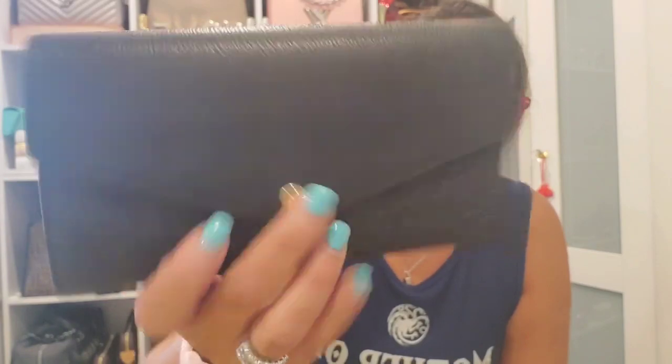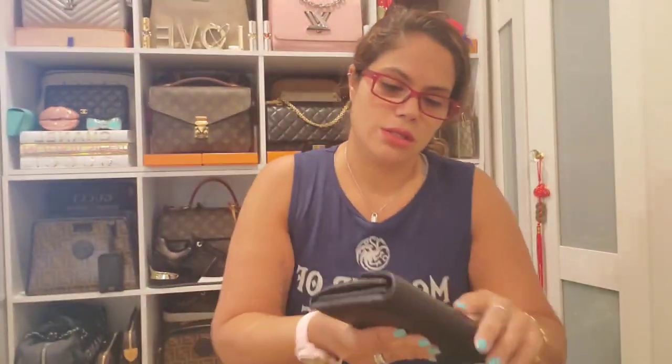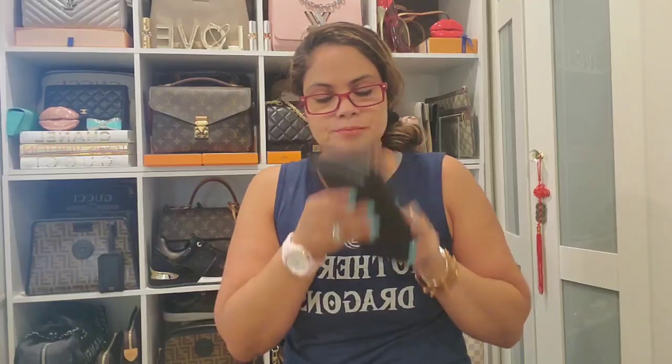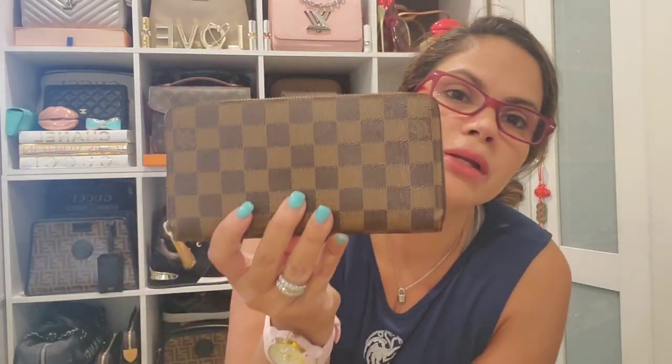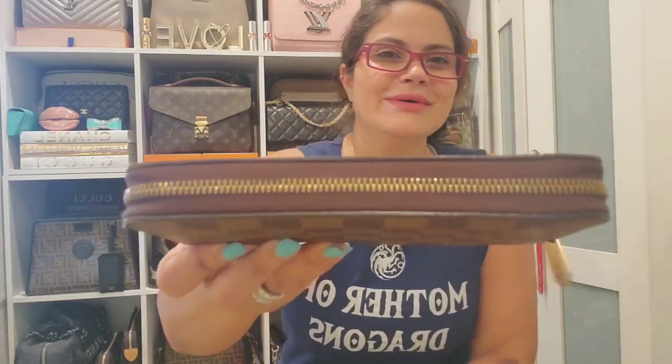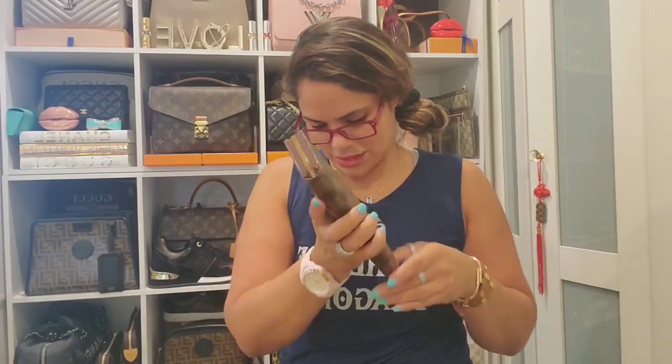Then this is the Sarah wallet in the Empreinte Noir, and yeah, it still has that leather smell. Then I have the Damier Ebene zippy wallet — it's a huge wallet, you can fit so much in there. I love the whole zip-around design. These are my only three large wallets.